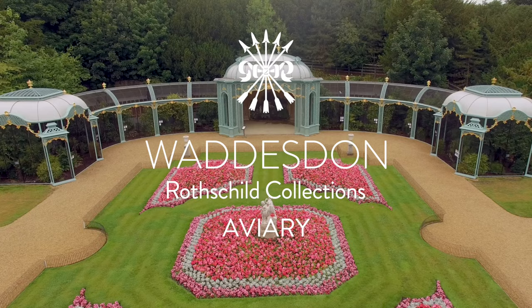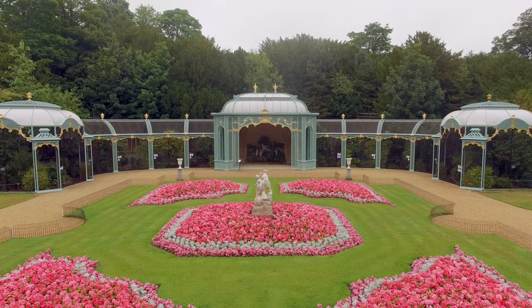One of the most eye-catching features within the grounds at Waddesdon Manor is this magnificent aviary. It was built for Ferdinand de Rothschild in 1889 to coincide with the visit of the Shah of Persia that year.